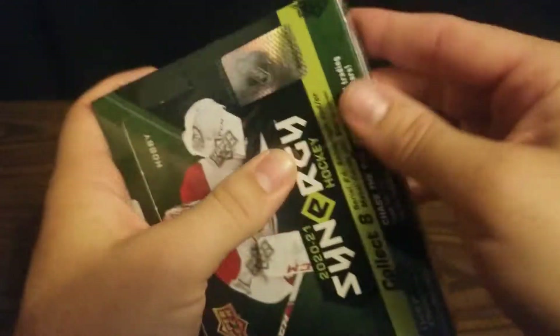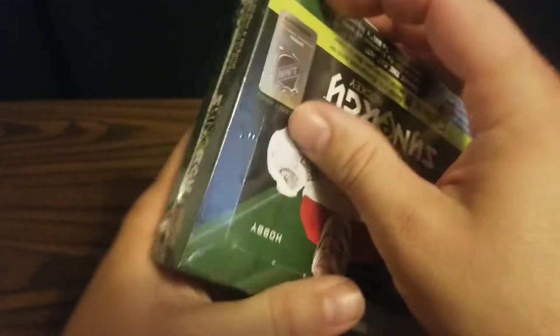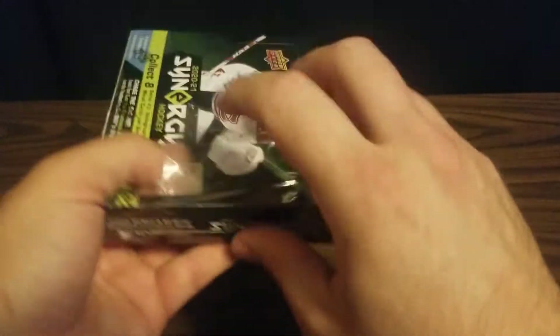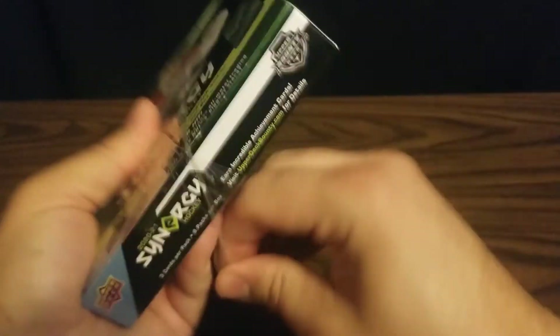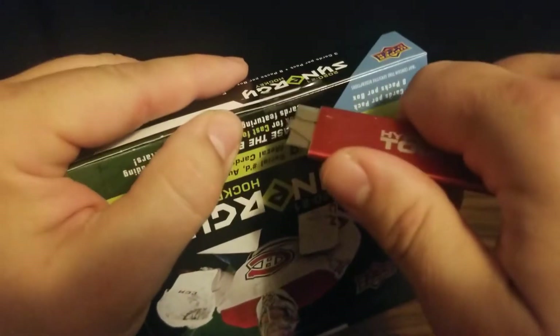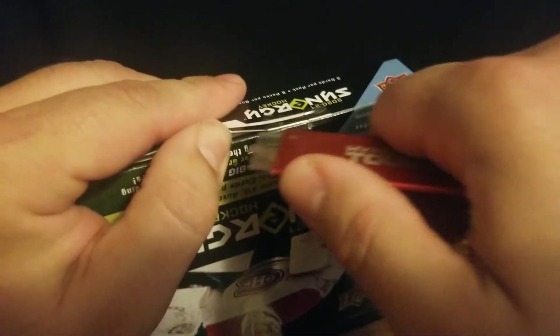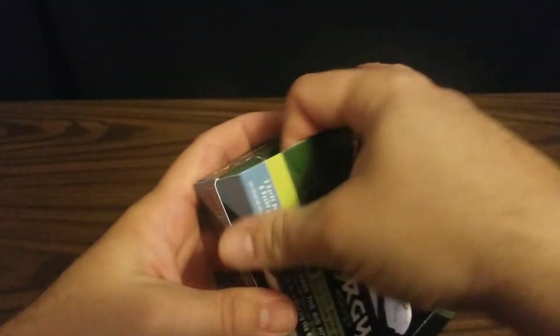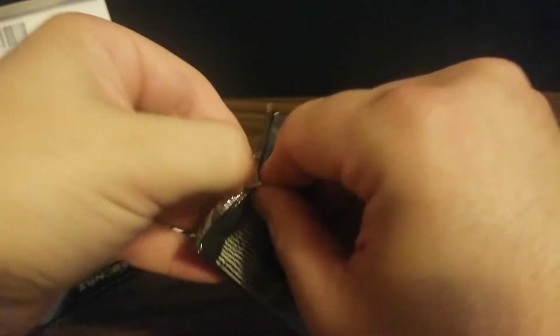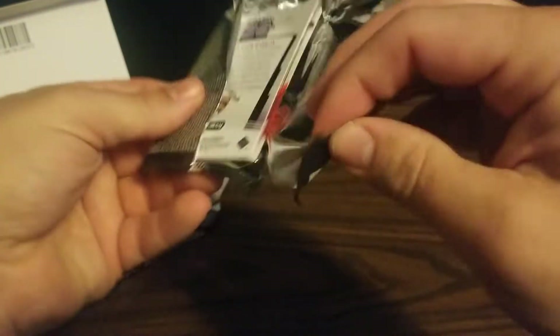Even if it's all numbered cards, it'll be fine — numbered cards are numbered cards. But it would be kind of awesome to pull an auto or one of the metal cards. I have seen those pulled and they're pretty cool. So we'll have eight packs, three cards per pack. From what I've seen, these packs all have to be opened from the top like that — they don't exactly rip like normal packs do.